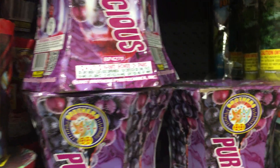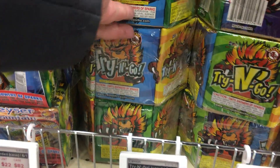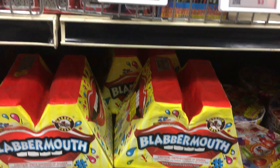Purplicious — one of my favorites. Triangle — this is a lot smaller than it appears online. $6 or $90 for the case. Pirate's Treasures — another favorite one, $7. Blabbermouth, $12.